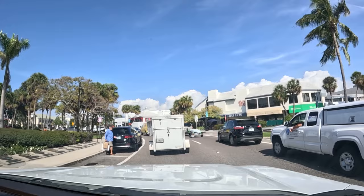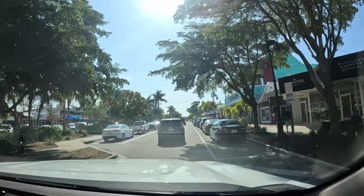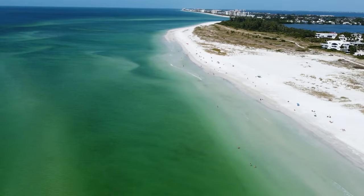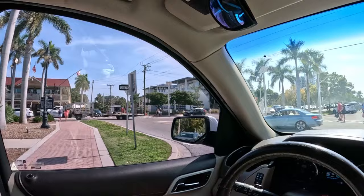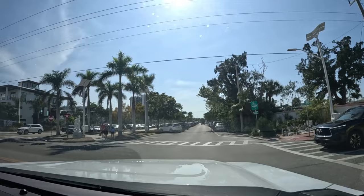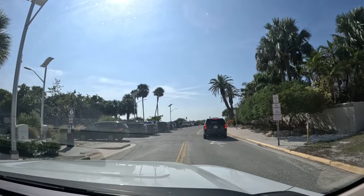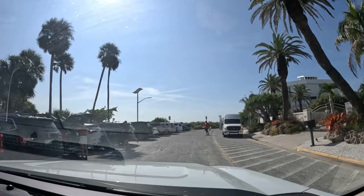We are going to Lido Beach and we are definitely not the only ones today. You'll see some stunning custom homes over here that are being built — Richard and I have been watching them for a while. Look at this home right here, we've been watching it get built! All right, we made it to the beach — we are at Lido Beach. The time is 3:05.